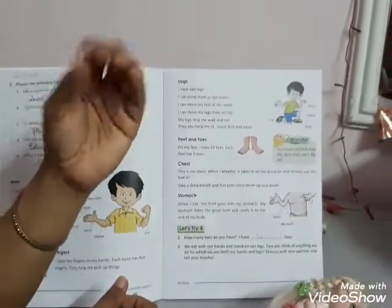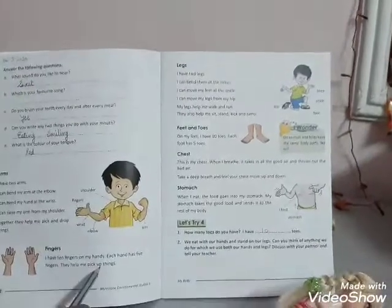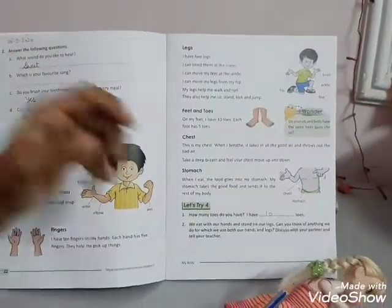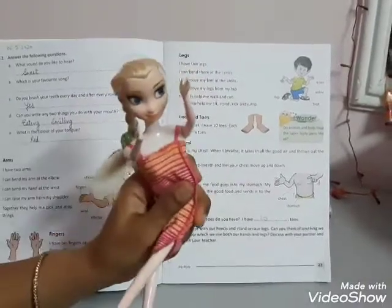Each hand has 5 fingers — 1, 2, 3, 4, 5. They help me pick up things. You can see that I have picked up my doll with my hand and fingers.